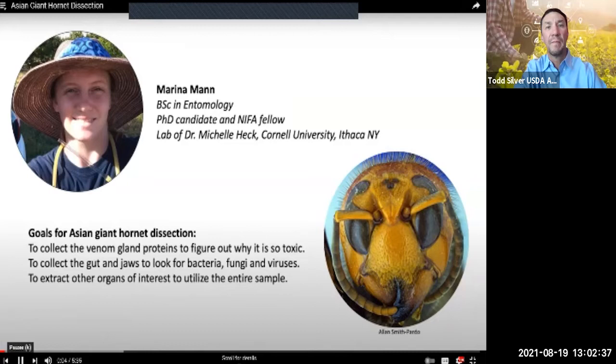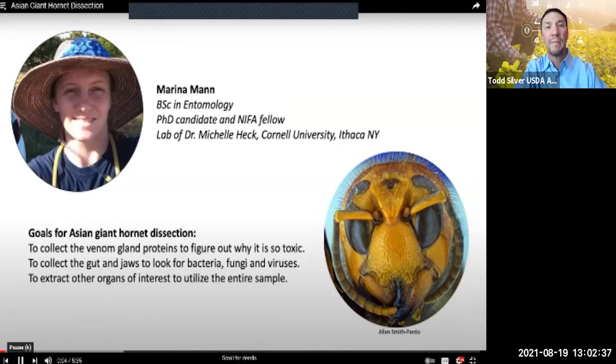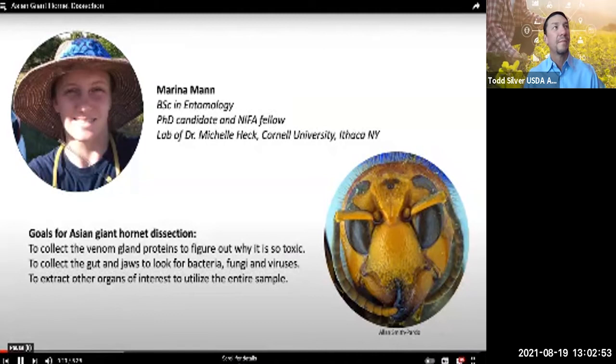Welcome to a dissection of the Asian Giant Hornet. I am Marina Mann, and I am super excited to show you what the inside of this giant wasp looks like and how scientists can collect individual organs in order to ask specific questions about the biology of this invasive insect, including what venom toxins are present and what microbes are infecting the insect. The goal is to study aspects of the biology to help eliminate the giant hornet from the USA.